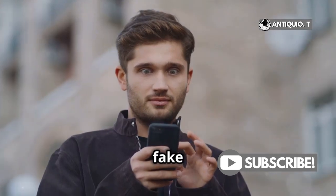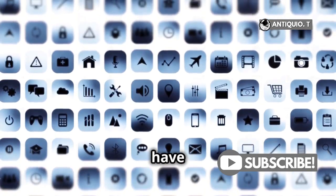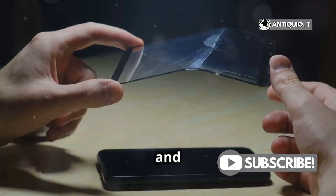So can these fake iPhones fool you? Well, at first glance, maybe. They might have similar icons, the same home screen layout, and even iOS-like animations. But dig a little deeper, and you'll find the cracks.